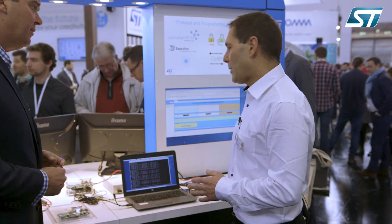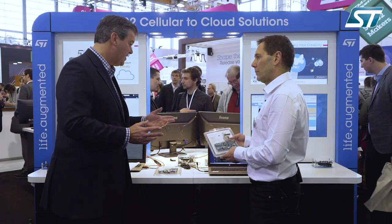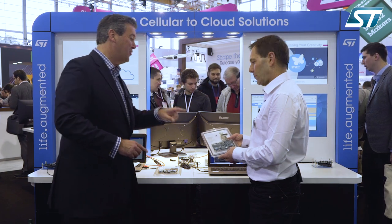This kit is not yet on the market, but it will be available in Q2 this year. Fantastic — I will keep an eye out for it, and I'm sure our audience will too.